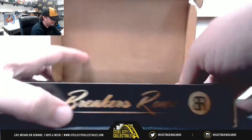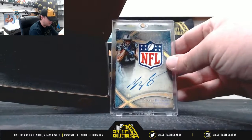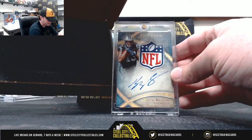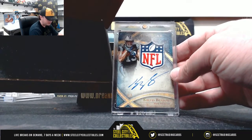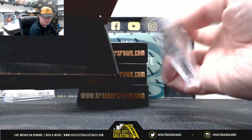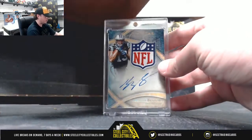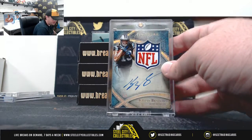Number three. Oh, from Five Star — one-of-one NFL shield autograph, Kelvin Benjamin. Class of 2014, so that is rookie year Kelvin Benjamin, one-of-one shield auto.